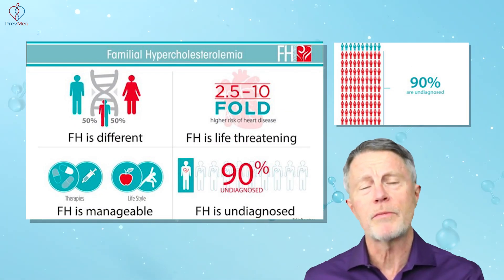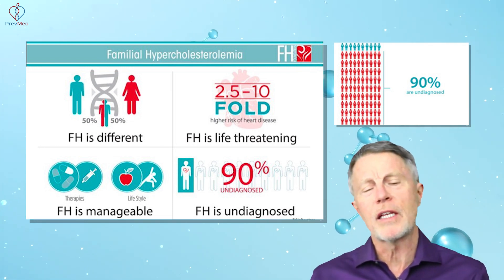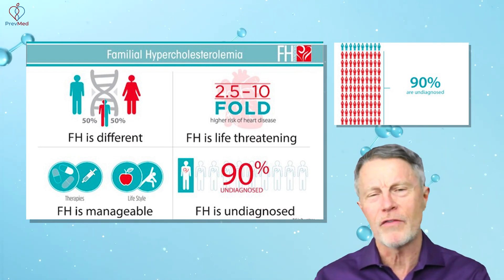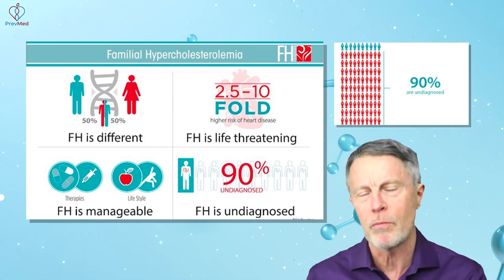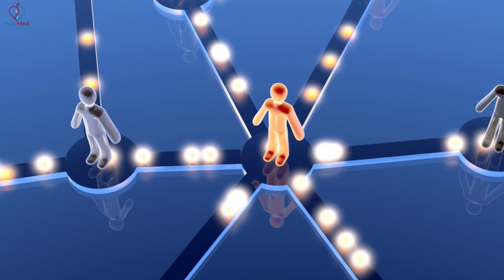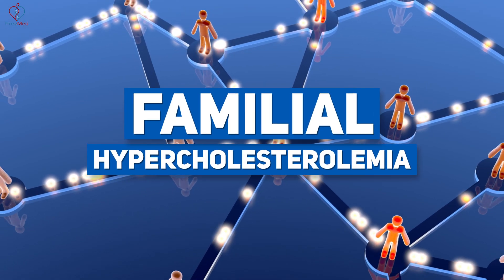The FH Foundation website does a good job of explaining heterozygous and homozygous — heterozygous means you got the gene from one parent but not both, while homozygous means you got it from both. But that's implied simplicity that is inaccurate. The reality is there are over 1,200 to 2,000 separate individual genetic variations that can lead to familial hypercholesterolemia.